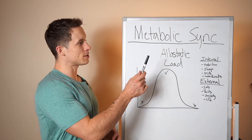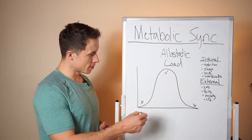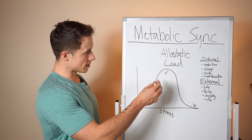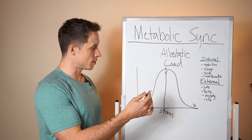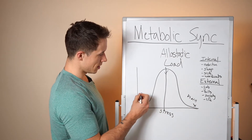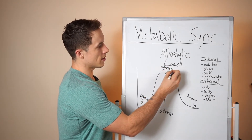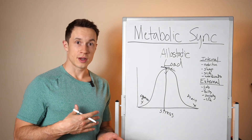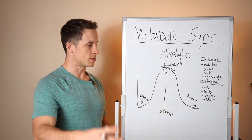Allostatic load is just a fancy scientific way of saying your stress capacity. Think of it as a curve: there's an optimal amount of stress where your body is able to adapt — that's the sweet spot. Too little stress leads to regression and atrophy. Too much stress leads to burnout. From a nutrition, recovery, and training standpoint, you want to cause the body to adapt, recover from that, and keep inching forward toward your goal.